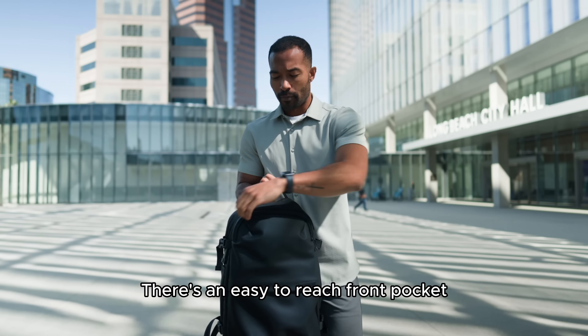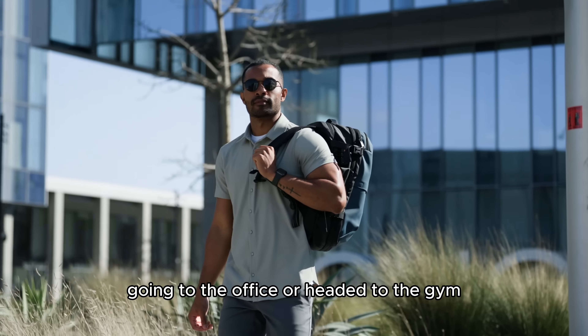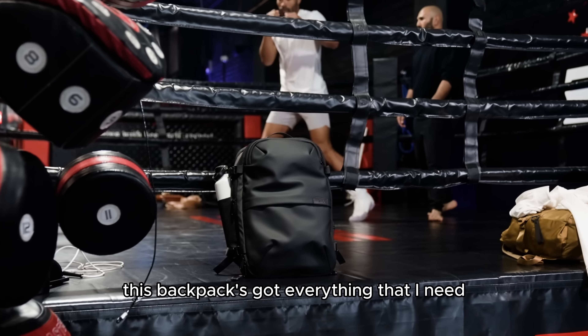There's an easy to reach front pocket, and a laptop compartment that fits up to a 17 inch laptop. So whether I'm traveling, going to the office, or headed to the gym, this backpack's got everything that I need.